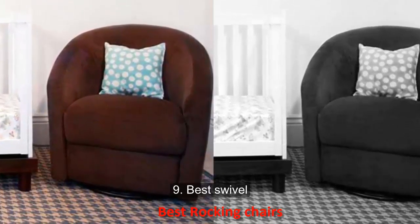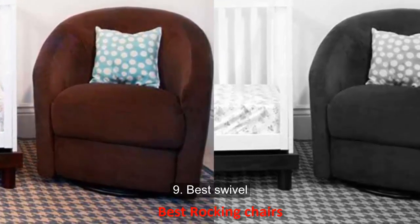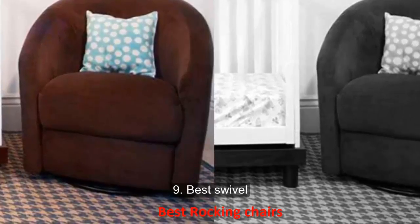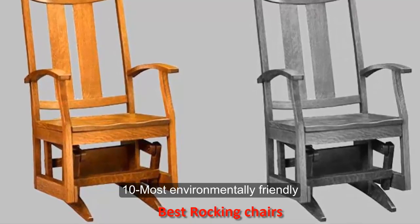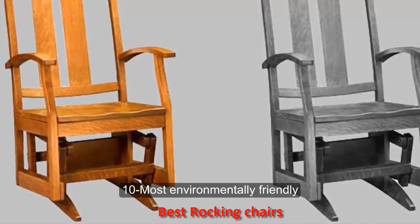Number nine: best swivel. This Babyletto Madison Swivel Glider had us at hello. It glides and swivels, which can make navigating with a sleeping baby easier. Its curved shape can fit in a corner of the smallest nurseries.